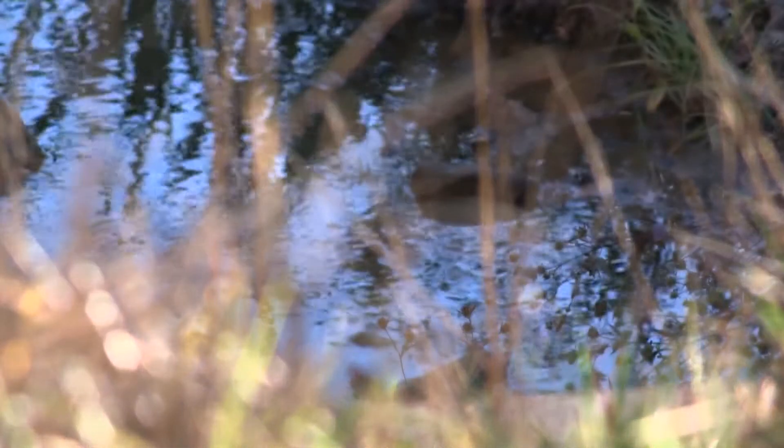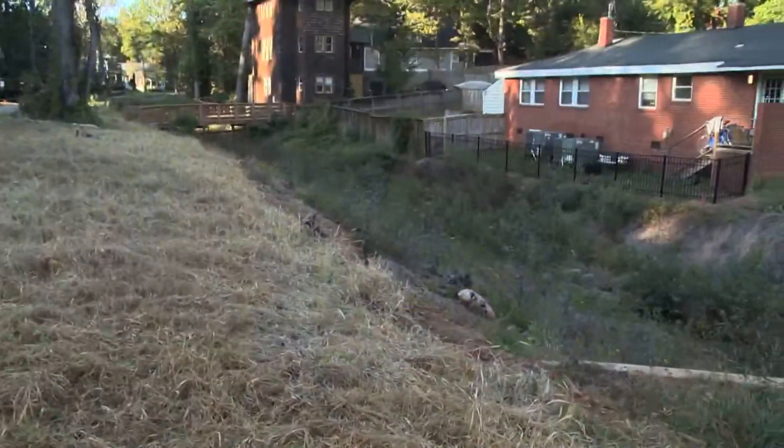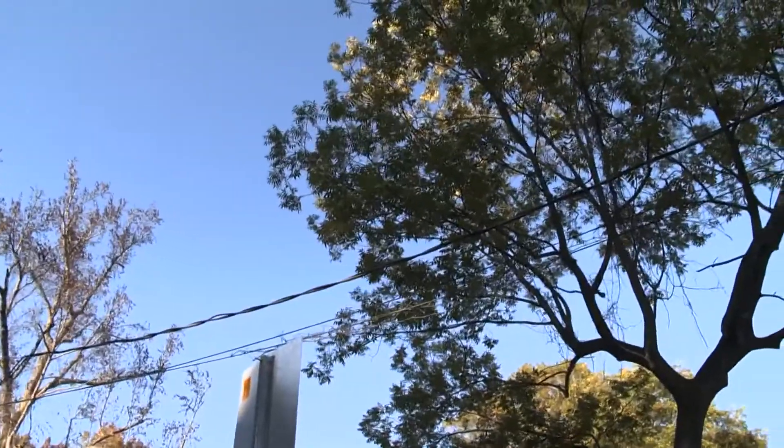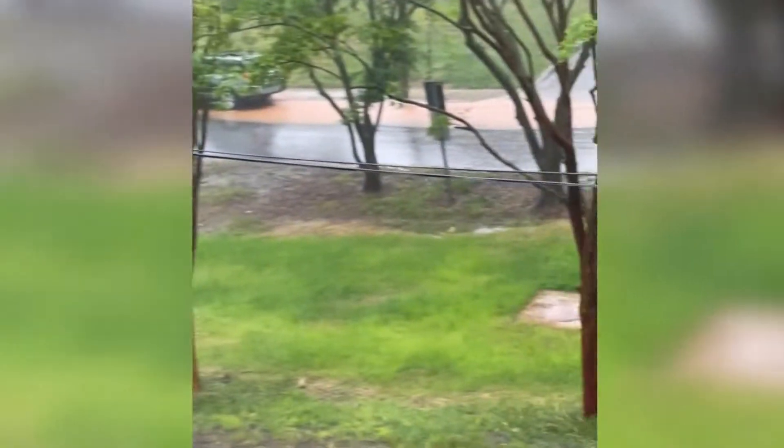The project widening a creek running through the neighborhood is concerning homeowners nearby. It's only a couple of feet off the back of my home, and any and all erosion is going to come into my property.